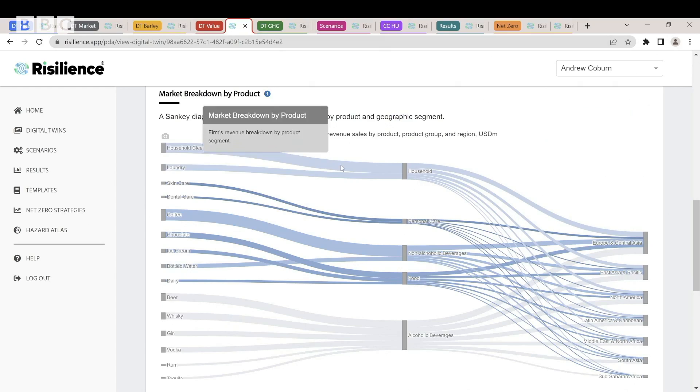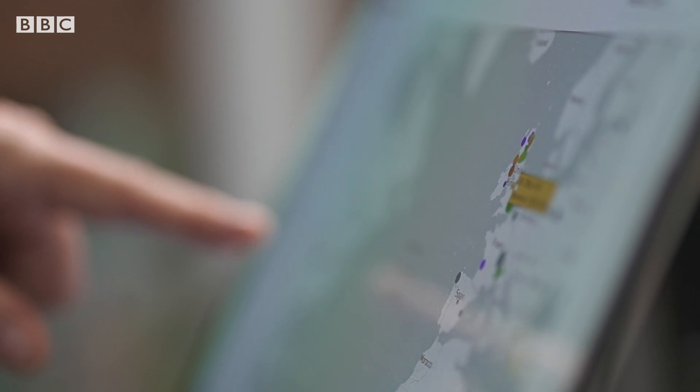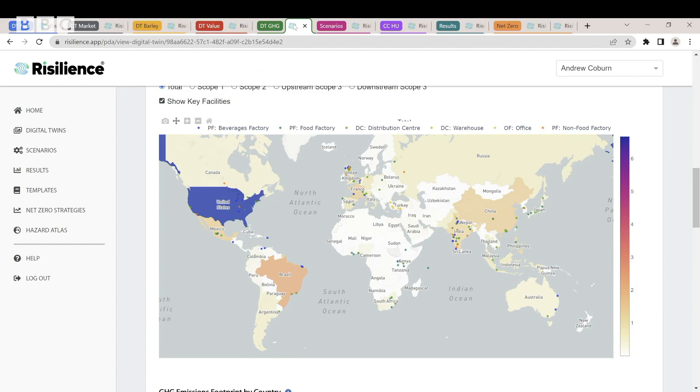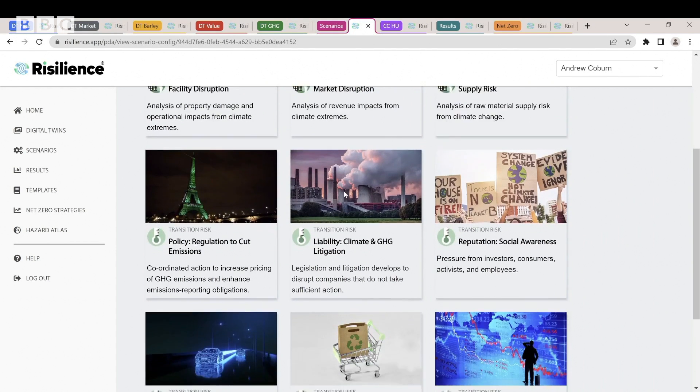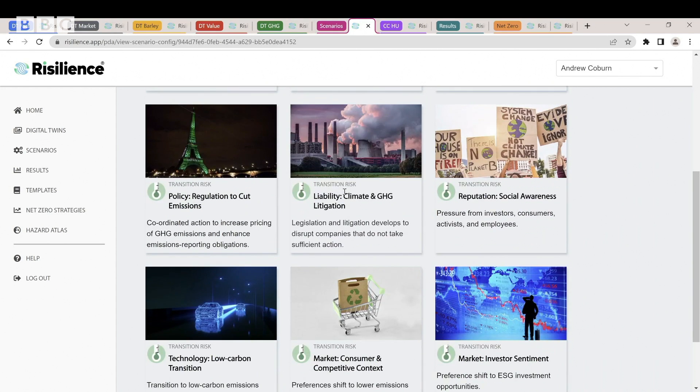We're looking at the data from a pretend company, but the program is bringing together lots of information — such as the miles that individual ingredients are shipped or how much energy each factory uses. It then runs lots of scenarios over the company to see how sustainable it is now and in the future.